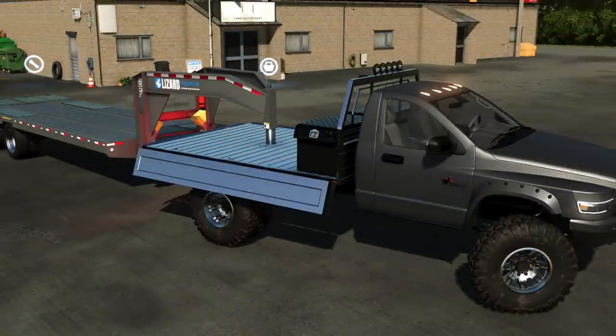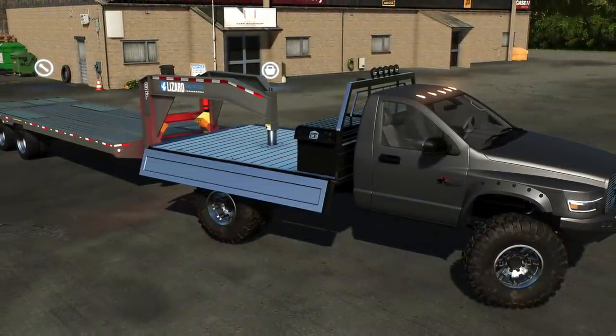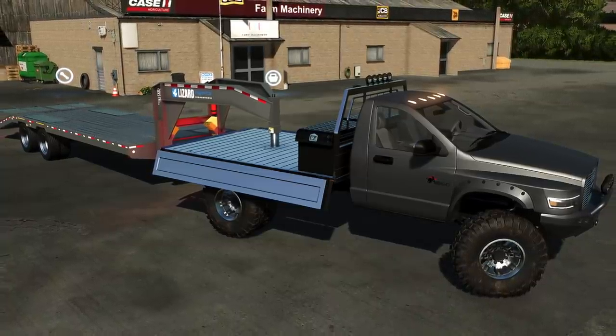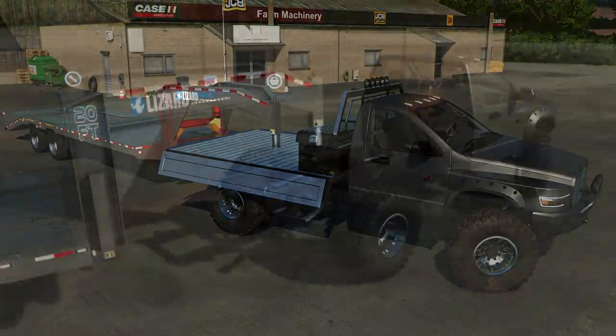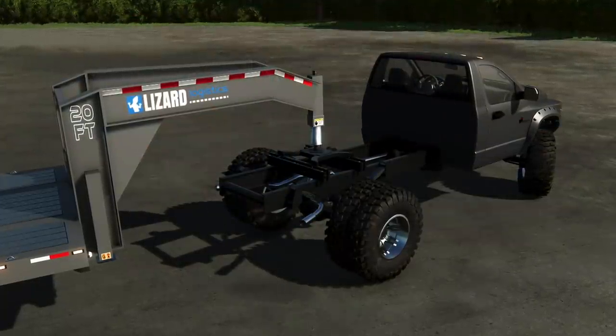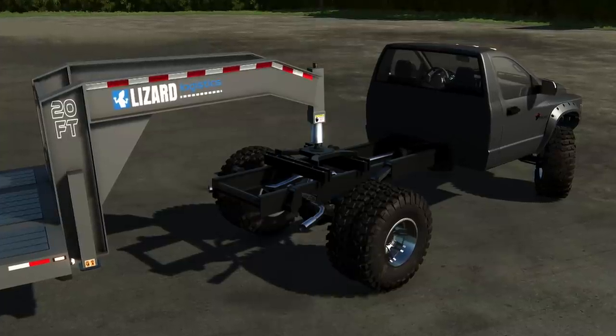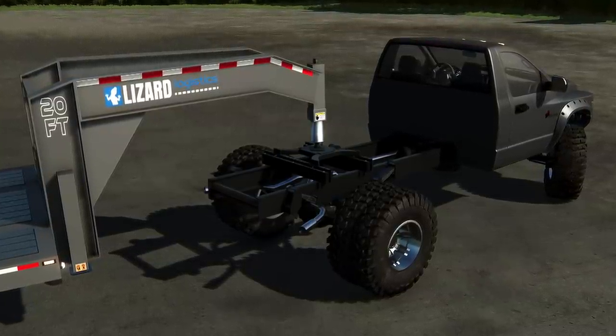One cool new feature is the ability to hook up gooseneck trailers without having an actual bed on the back — it's called the hotspot concept. The frame is going to have a gooseneck hitch so you can pretty much do whatever whenever you want. He also showed progress on the Phoenix Pack, so check him out via the link below for all the behind-the-scenes TLX information.